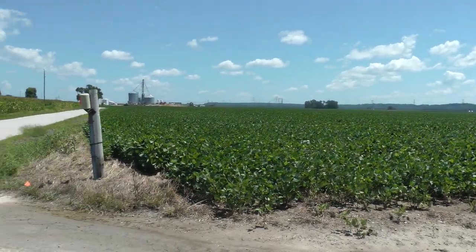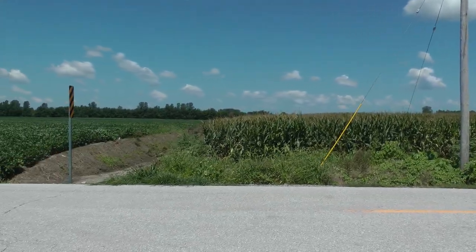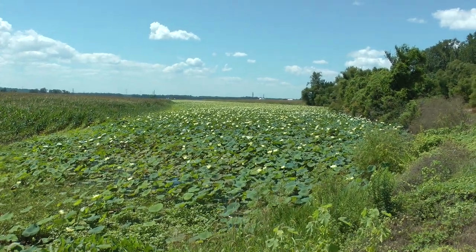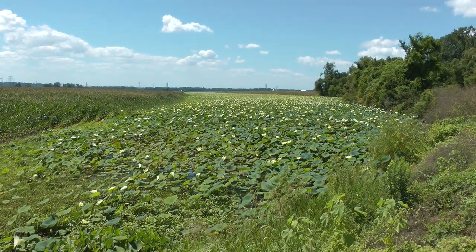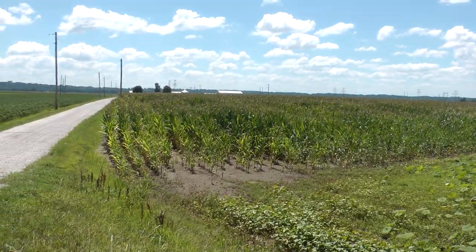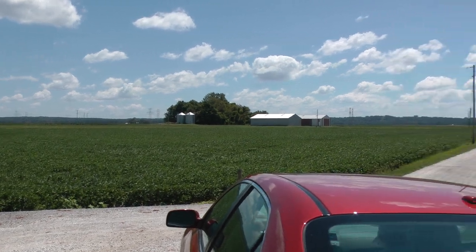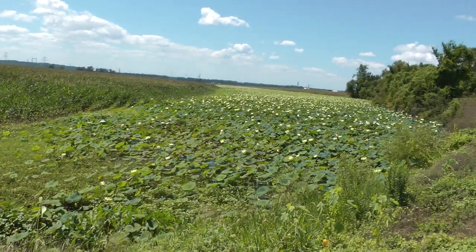This is late July in St. Charles County. These are water lilies off Black Walnut Road, and then we have several crops along that same road in late July.